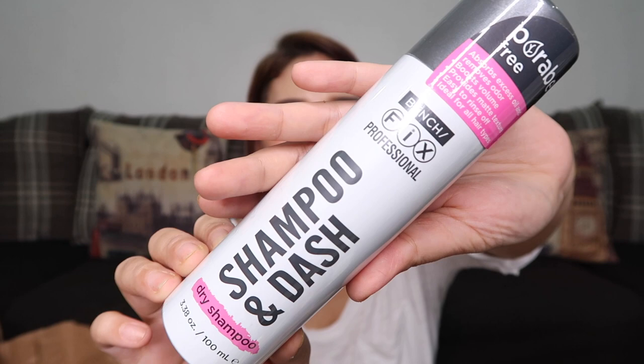Here we have the Bench Fix Professional Shampoo and DASH Dry Shampoo. So when we're feeling lazy to shower, we can use dry shampoo. This one costs 190 pesos.